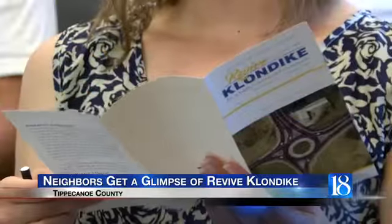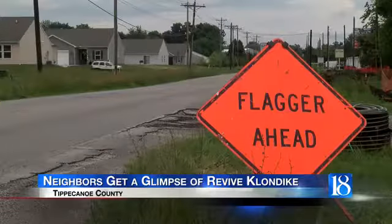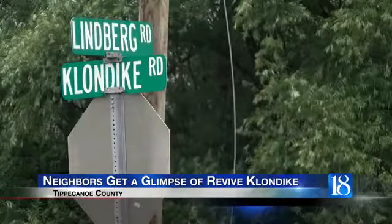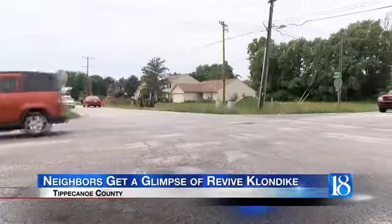Many neighbors are excited for a $10 million road project to get started in Tippecanoe County. Tonight, they had the chance to review the plans and construction schedule for the revived Klondike project. The project will take about two years to complete and is broken down into three phases along Klondike Road.